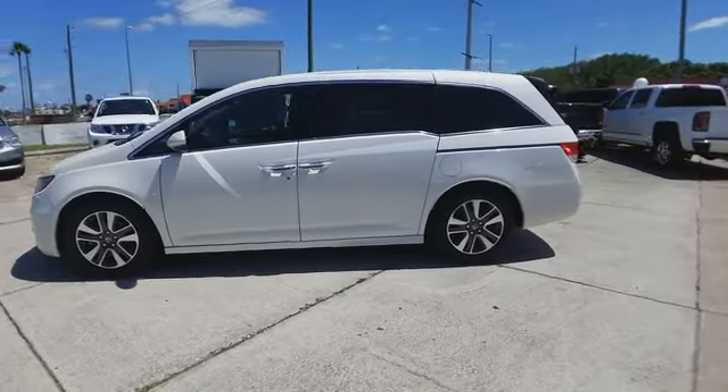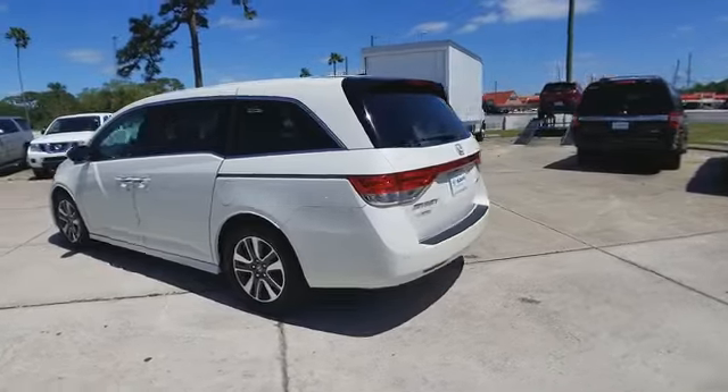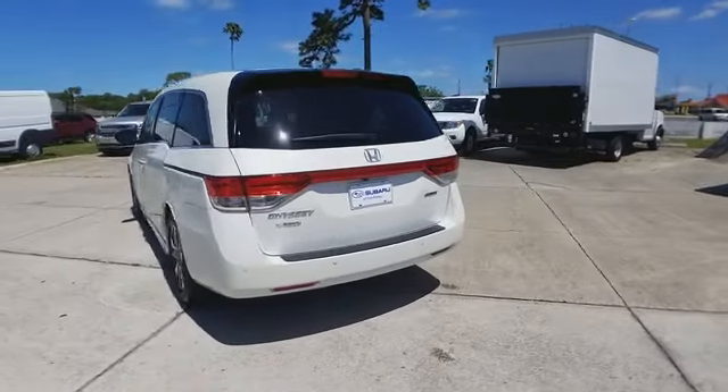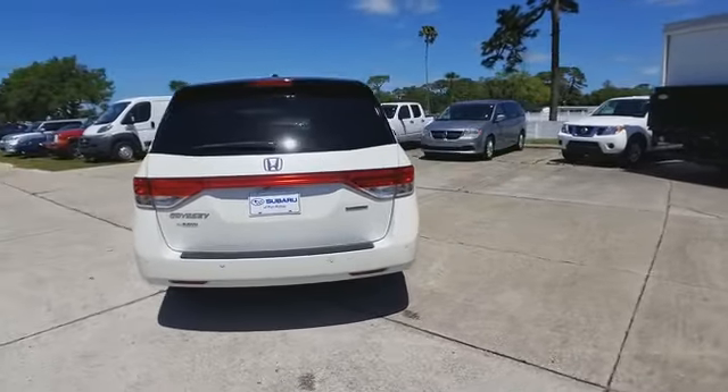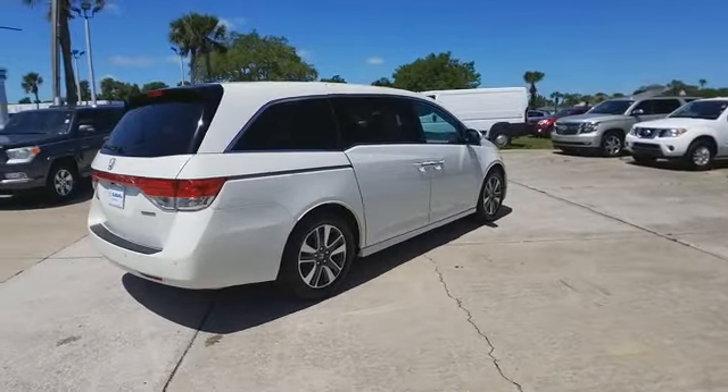The 2016 Odyssey. The Honda Odyssey is a showcase of distinguished style, captivating technology, and advanced safety features — a must for all families. And is priced below $35,000.